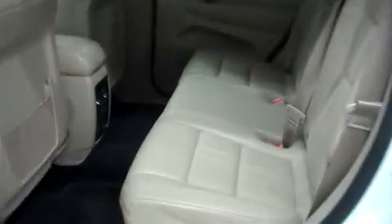The second row is very spacious with leather bench seating in very nice condition. This is a heated second row with very clean flooring and clean door panels. The odometer reads 19,781 miles at the time of this video.